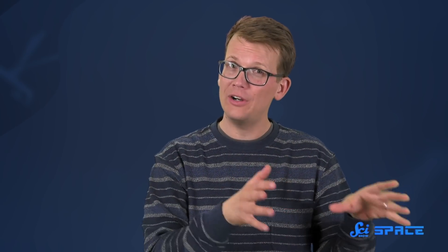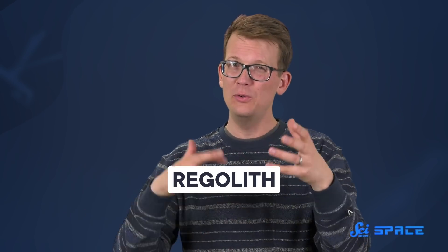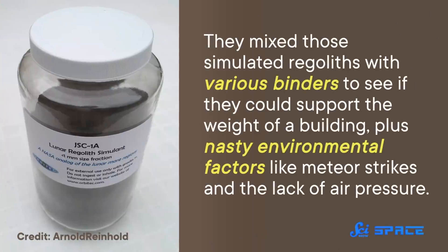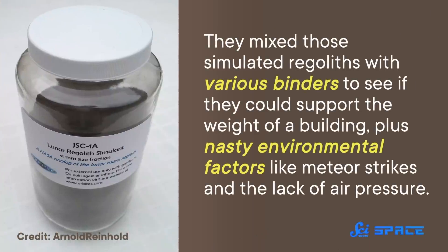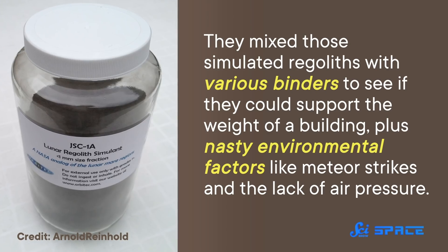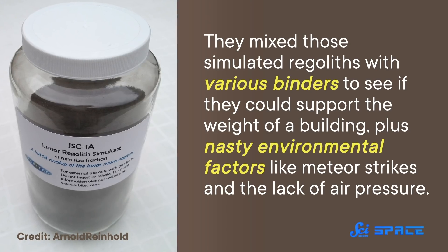They explored making a kind of concrete based on simulated lunar and Martian regolith, which is the loose, dusty, rocky stuff that covers the surfaces. So they mixed those simulated regoliths with various binders to see if they could support the weight of a building, plus nasty environmental factors like meteor strikes and the lack of air pressure.